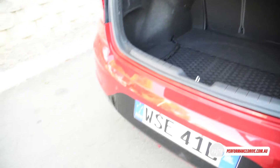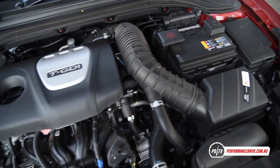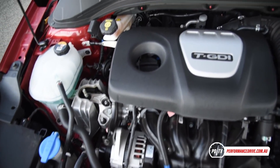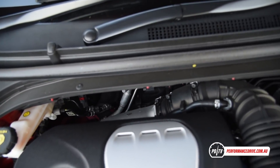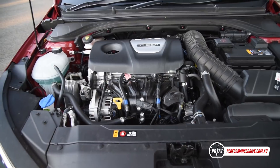As for the power, it comes from a carryover 1.6-litre turbo. It provides good performance, although it doesn't sound all that appealing in this application. We couldn't quite match the 0-100 time we achieved in the previous model, but we suspect this is because this version is slightly heavier. This is what it goes like.